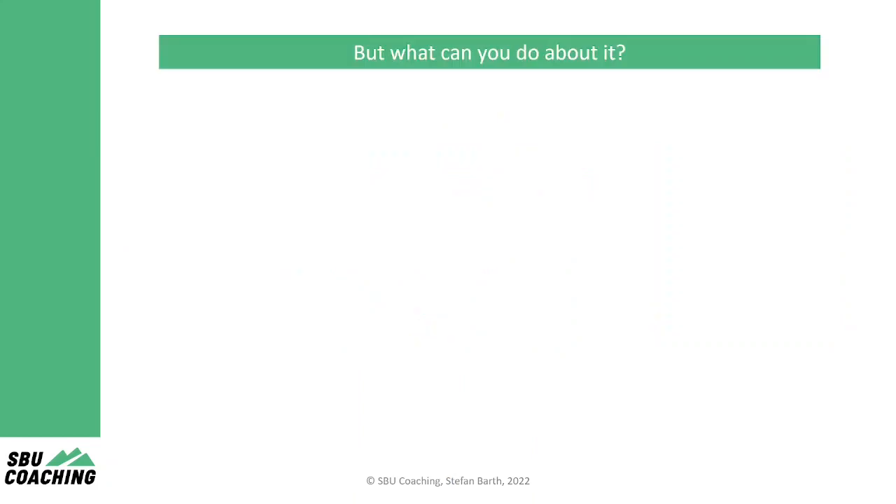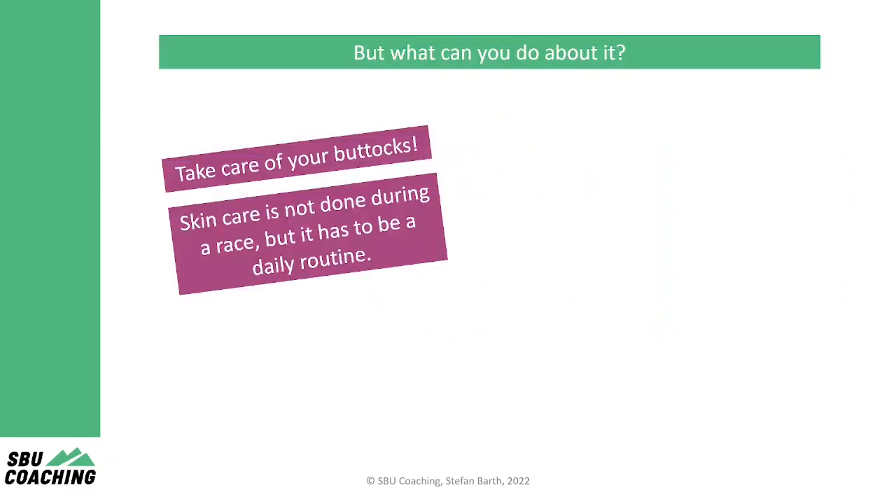But what can you do about it? Most importantly, take care of your butt. Skincare is not done during a race but prior to it as a daily routine. Chamois cream can reduce friction and help to prevent your skin from drying out. But even more important is that you have a skincare product that fits your skin type and maintains your skin barrier as long as possible.